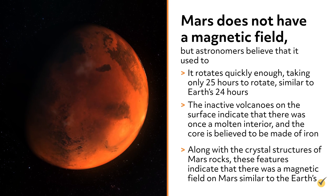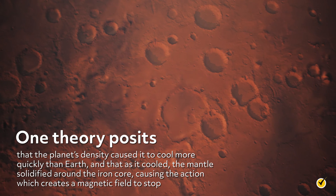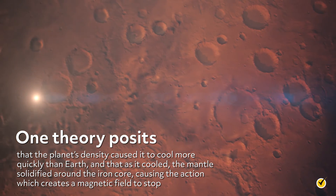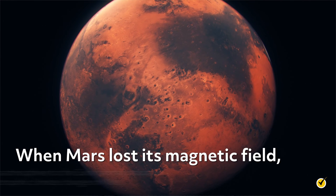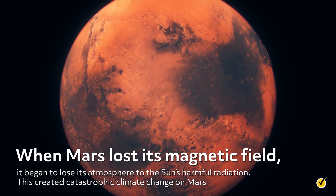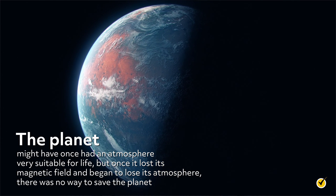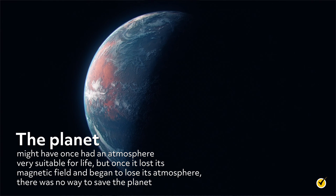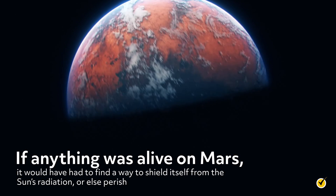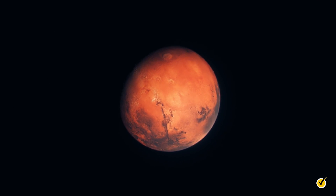So where did Mars's magnetic field go? One theory posits that the planet's density caused it to cool more quickly than Earth, and that as it cooled, the mantle solidified around the iron core, causing the action which creates a magnetic field to stop. When Mars lost its magnetic field, it began to lose its atmosphere to the Sun's harmful radiation. This created catastrophic climate change on Mars. The planet might have once had an atmosphere very suitable for life, but once it lost its magnetic field and began to lose its atmosphere, there was no way to save the planet. If anything was alive on Mars, it would have had to find a way to shield itself from the Sun's radiation, or else perish. Our rovers are still searching for hidden life, perhaps underground, or the fossil remains of life that didn't survive this transition.